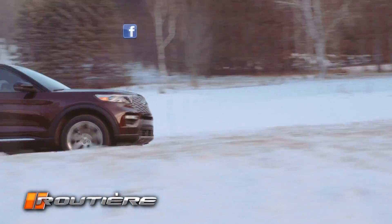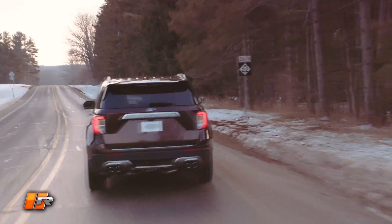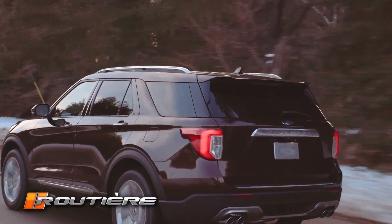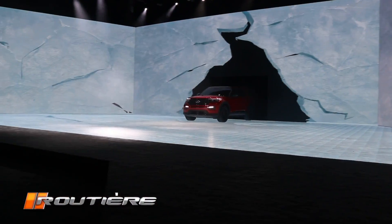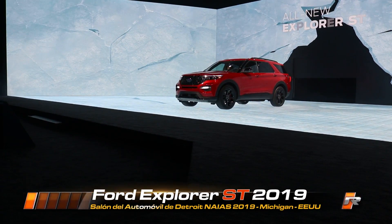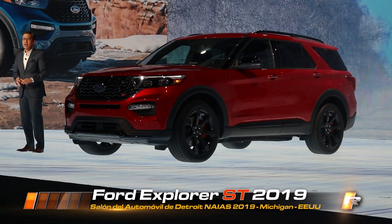In consequence, this is a very important launch for Ford. We launched, in addition to the mass version, two special versions. One is the Explorer ST, which is the high performance version — a vehicle especially capable, with more performance than any Explorer has ever had in history.